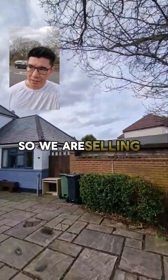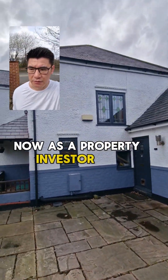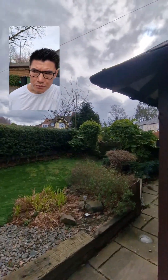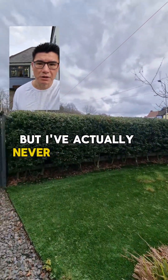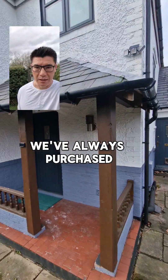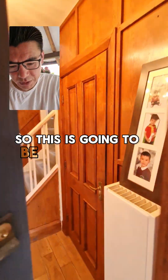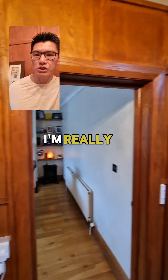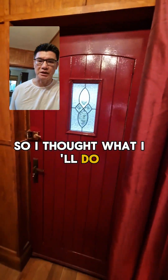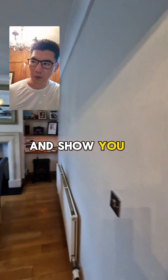So we are selling our family house. Now as a property investor for over 20 years, you might not know this but I've actually never sold a house before. We've always purchased, kept and then rented them out as investments. So this is going to be a first, and as always I'm really transparent with what I do. So what I thought I'd do is actually walk you guys through the property and show you what it's like.